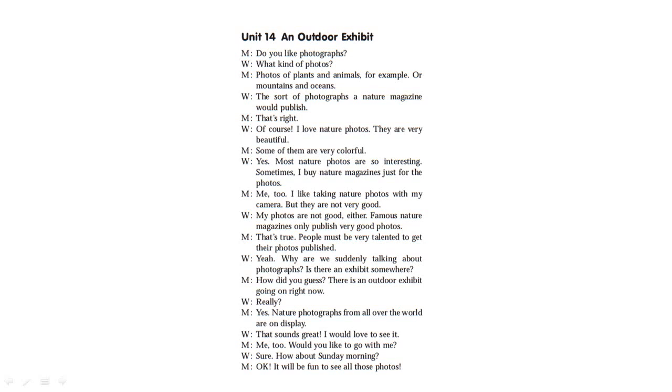How did you guess? There is an outdoor exhibit going on right now — a nature photography display from all over the world. That sounds great. I would love to see it. Me too. Would you like to come with me? Sure. How about Sunday morning? Okay, it will be fun to see all those photos.